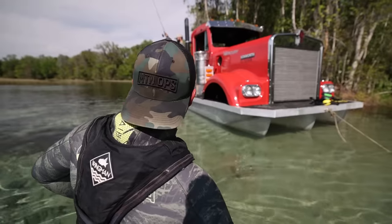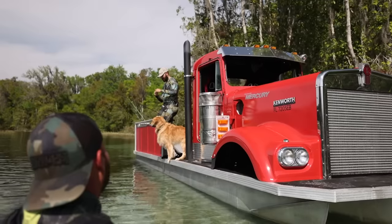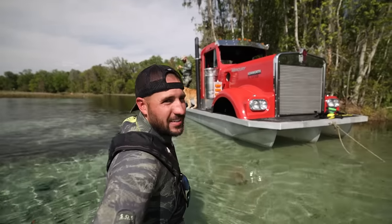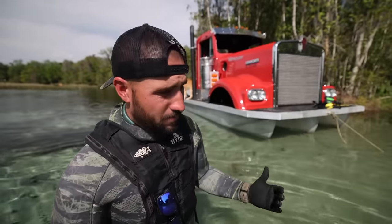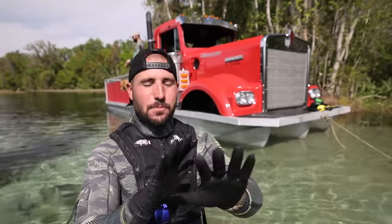What would you name this boat truck? Looks like a Brutus. I kind of like Brutus. All right, we're going to use Brutus for now — drop some comments on what you would name him. We're going to be diving, treasure hunting, doing some catch and cook action.